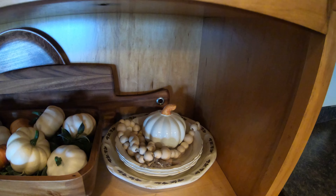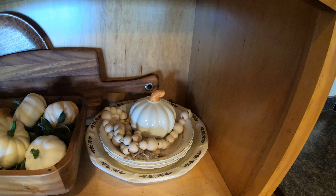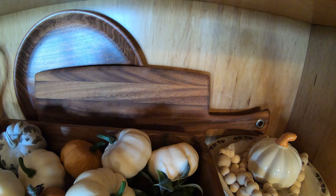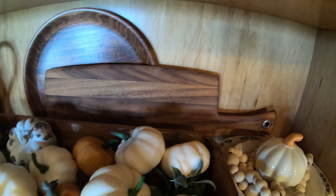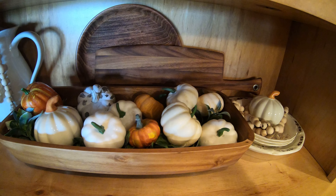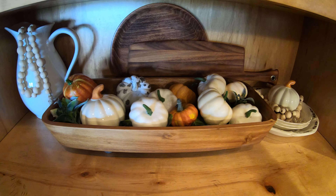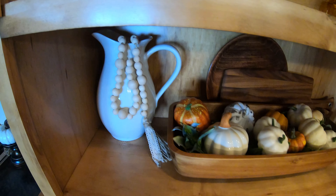On this bottom open shelf I just have some vintage plates that were thrifted, some wooden beads, and a dough bowl full of lots of cute little pumpkins. This cutting board was a really great find recently at one of my favorite thrift stores — seems like every time I go in there I find the most awesome things, and that cutting board is definitely included. I also have a white pitcher from Target mixed with some wooden beads that I strung and put together.